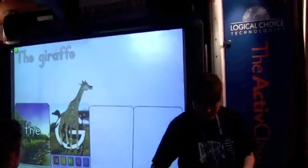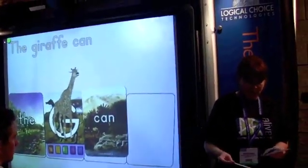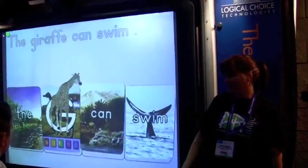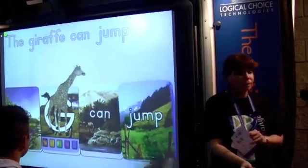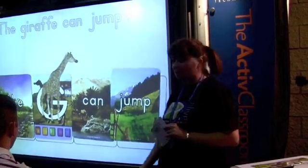See what else Gertie can do. Let's see if Gertie can swim. Yes I can — Gertie can swim! How about jump? Can Gertie jump? No. Gertie can't jump.